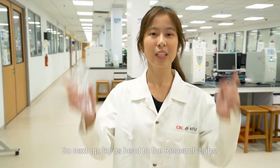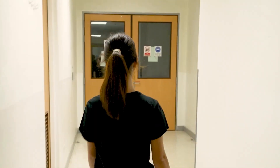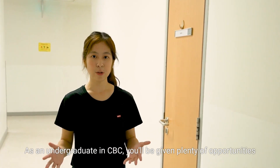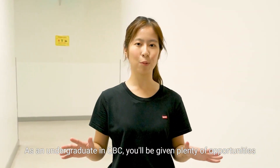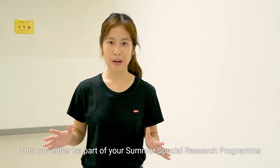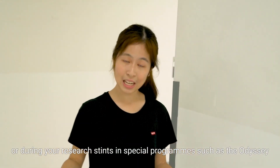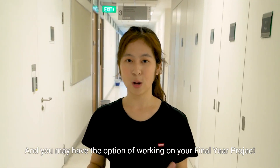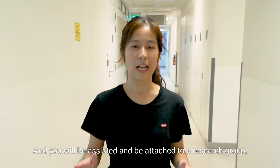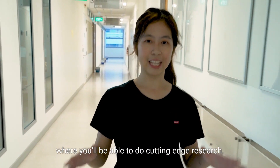Next up, let's head to the research labs. There are three levels in this building occupied by research labs. As an undergraduate in CBC, you'll be given plenty of opportunities to work on research projects right from your first year — either as part of the summer special research program or through special programs such as Odyssey or Eureka. You may also have the option of working on your final year project at any of our research labs, attached to a research group doing cutting-edge research.